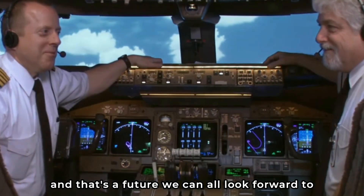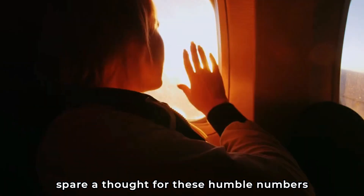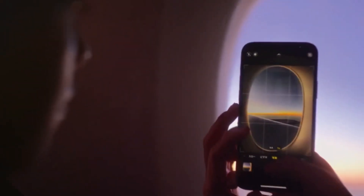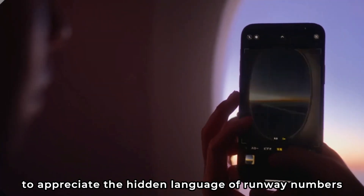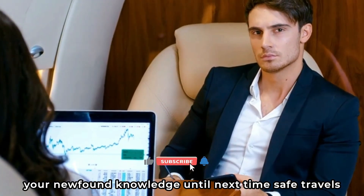So the next time you find yourself gazing out of an airplane window, spare a thought for these humble numbers. Marvel at their simplicity and their immense importance. Next time you're at an airport, take a moment to appreciate the hidden language of runway numbers — you might even impress your fellow travelers with your newfound knowledge. Until next time, safe travels!